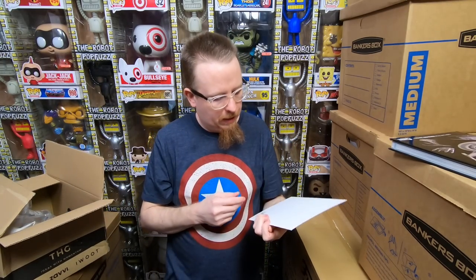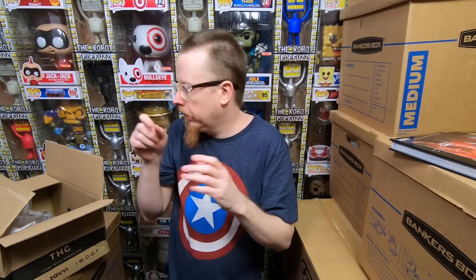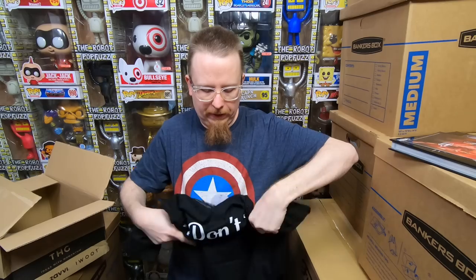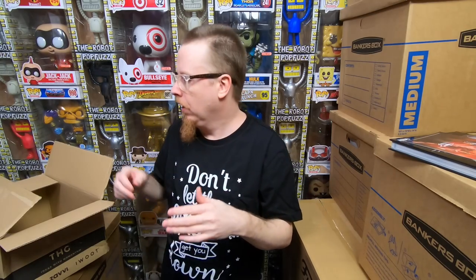Let's check out the t-shirt. There's also a Rathacon mini poster — that's neat, love the Rathacon. It's a Harry Potter t-shirt that says 'Don't let the muggles get you down.' That's actually pretty neat. I do really enjoy Harry Potter. Let's get this on. It's a very comfortable shirt. That was great — I'm really happy with that.